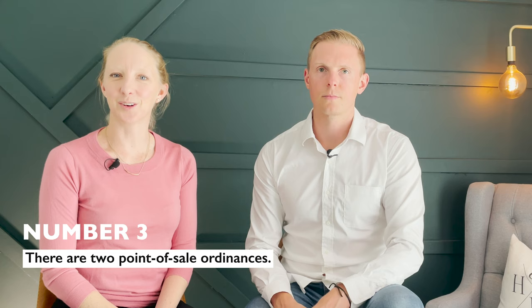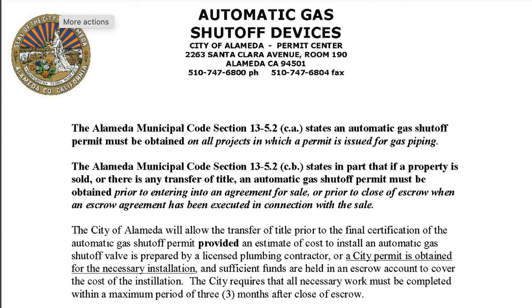The third thing you should know before buying a home in Alameda is that there are two point-of-sale ordinances — two things that need to happen every time a home trades from seller to buyer. The first is a gas shut-off valve, which a plumber installs onto your gas meter so that in the event of seismic activity, it will automatically shut off the gas supply to your home, reducing the risk of fire. Those run about $500 and can be done by any plumber in town.